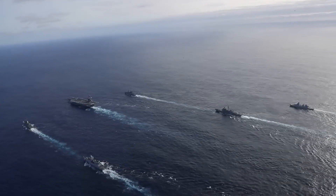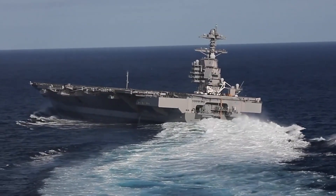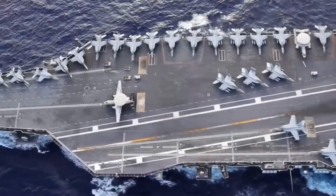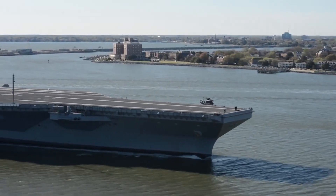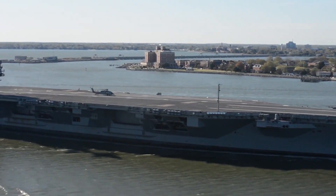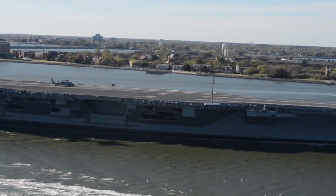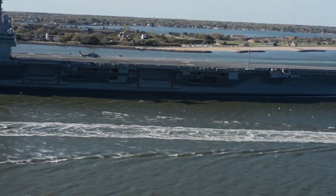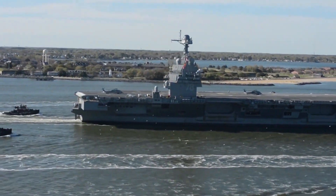This dominance is now being further enhanced by the United States Navy with its monumental transformation: the construction of the Gerald R. Ford-class nuclear-powered aircraft carriers. This ambitious project aims to replace existing carriers with state-of-the-art vessels that not only enhance operational efficiency, but also redefine the capabilities of naval power.